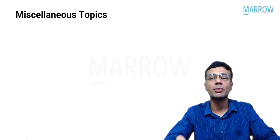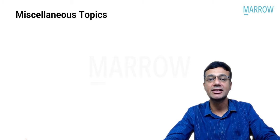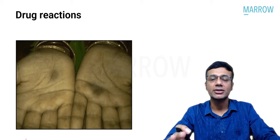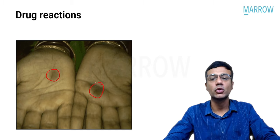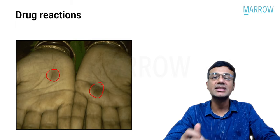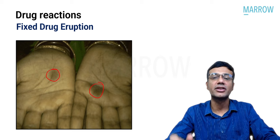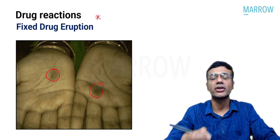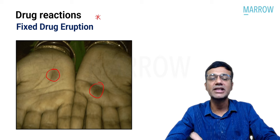Miscellaneous topics from the exam: A drug reaction image showing hyperpigmented lesions on the palms — recurring at the same site and healing with hyperpigmentation — is consistent with fixed drug eruption, a delayed-type hypersensitivity response. If a question describes recurrence at the same site with residual hyperpigmentation, mark fixed drug eruption.